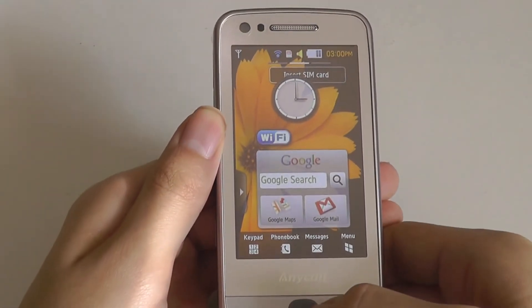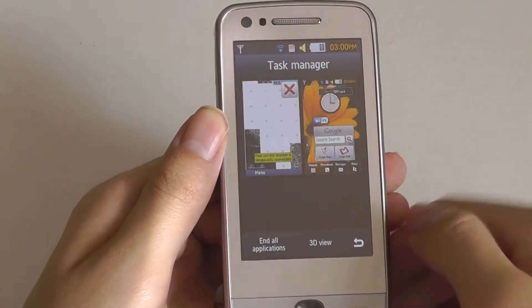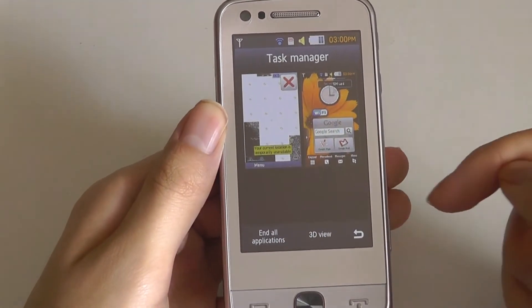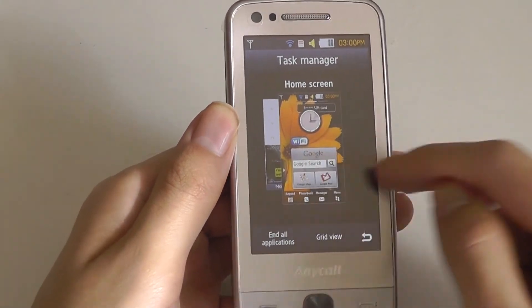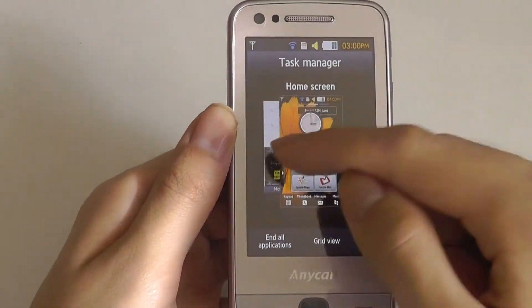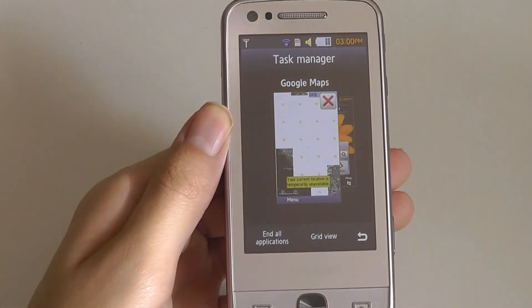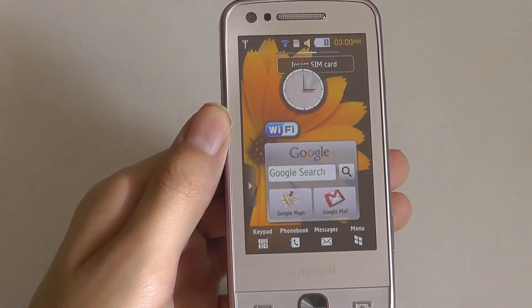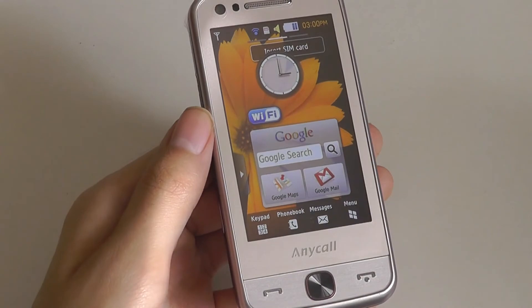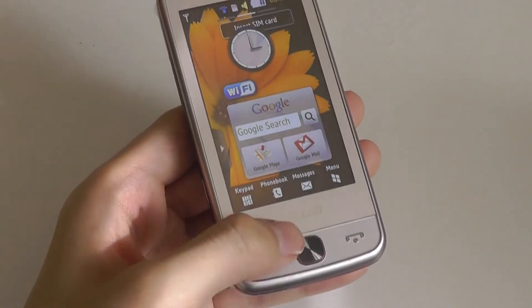For multi-tasking, you can long-hold on the center key and that brings up the multi-tasking panel where you can slide back and forth between open apps. You can end all applications, and there's even a 3D view that displays kind of like a deck of cards. From here you can tap to close an app, though you can't use gestures. It takes a few seconds, but it is a pretty functional multi-tasking implementation.